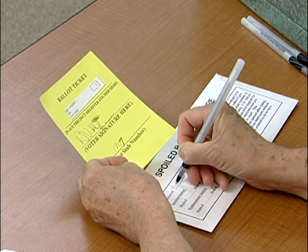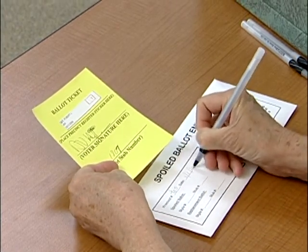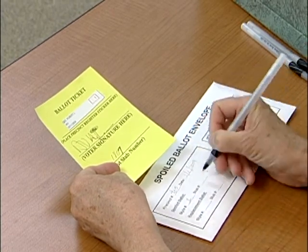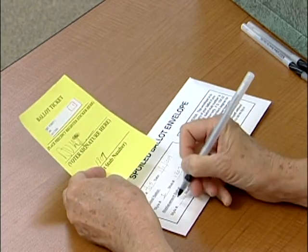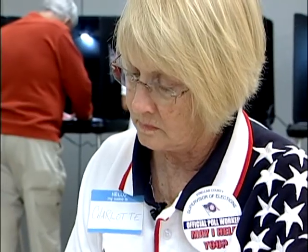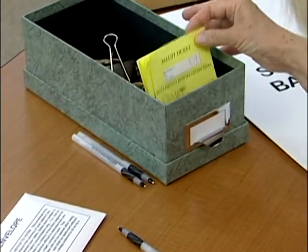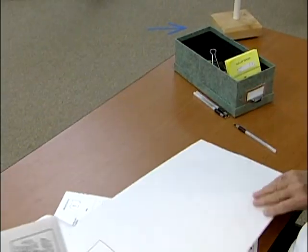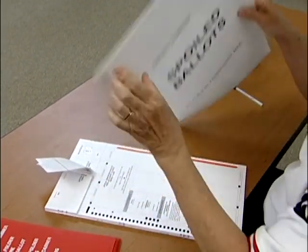The front of the spoiled envelope must be completed. A voter can only be issued one ballot ticket, because when balancing at the end of the day the number of ballot tickets must equal the number of votes on the optical ballot scanner. The spoiled ballot is placed in the large spoiled ballot envelope, and the ballot ticket is placed back in the ticket box.